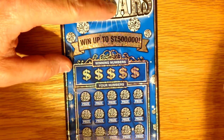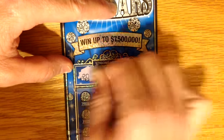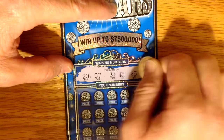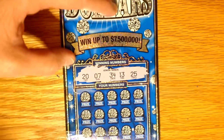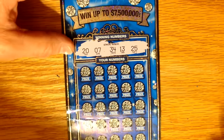I'll take it nice and slow and just enjoy it. I want to get my money's worth here. Alright, so we've got a 20, 7, 34, 13, and 25 — first row.